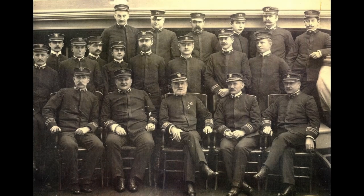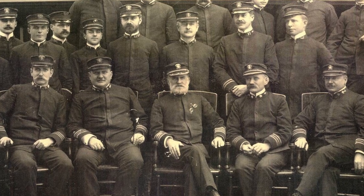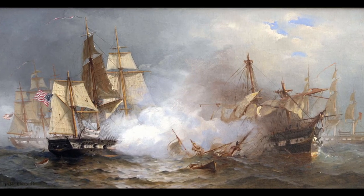The first establishment of a complete naval rating system appeared in 1885. The Navy had previously had a few ratings; however, the overarching structure did not include ratings and most sailors were just known as seamen.